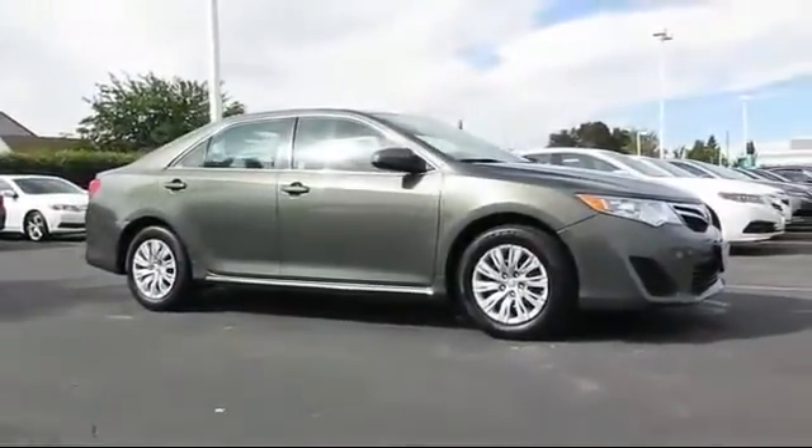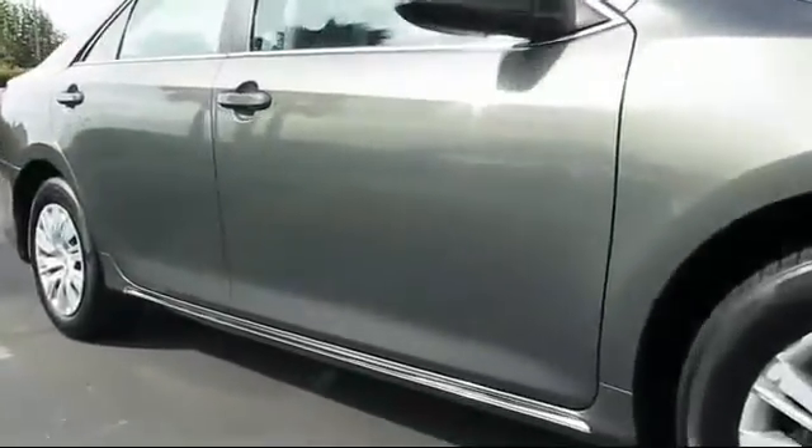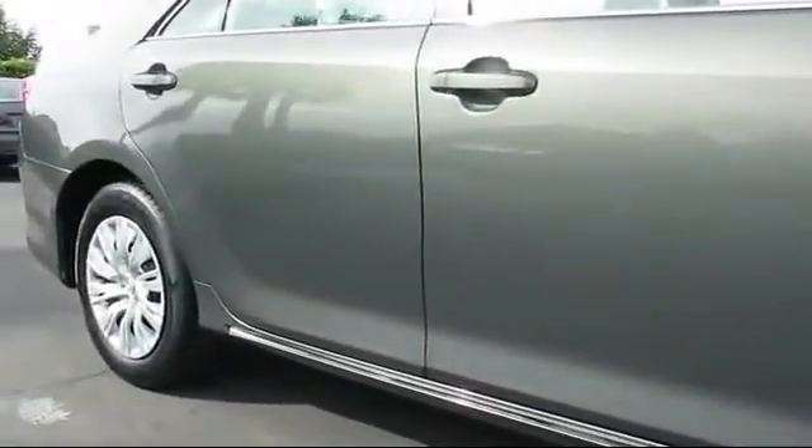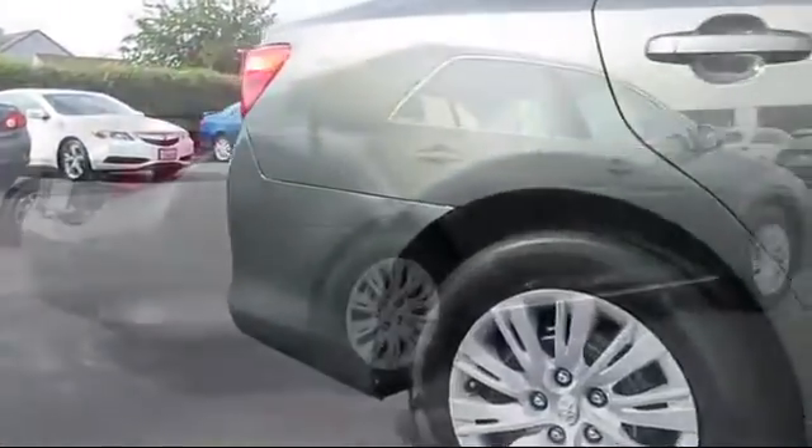And comes equipped with keyless entry, steering wheel controls, air conditioning, traction control, power windows, CD player, side airbags, and telescoping steering wheel.